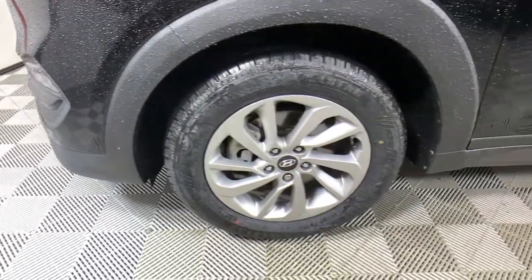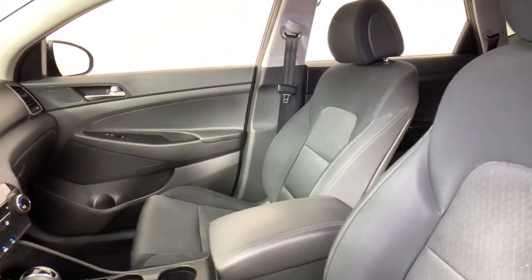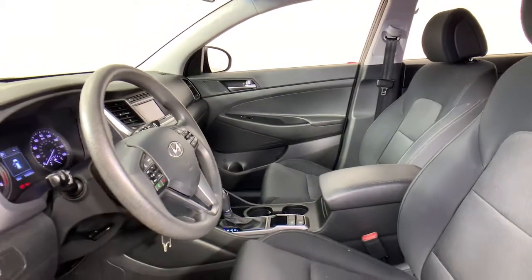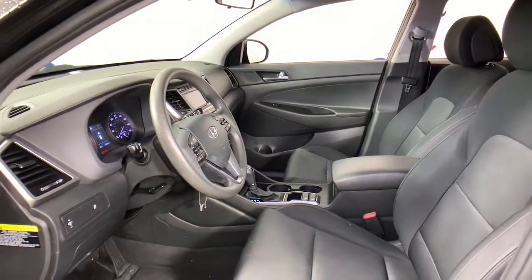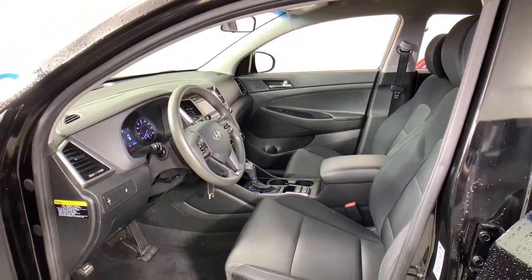This upscale Tucson crossover is ready to make even the most routine errands feel enjoyable. Its meticulous quality of construction, standard touchscreen infotainment and driver assistance features, European sensibility, and smooth, refined ride infuse every journey with confidence and satisfaction.